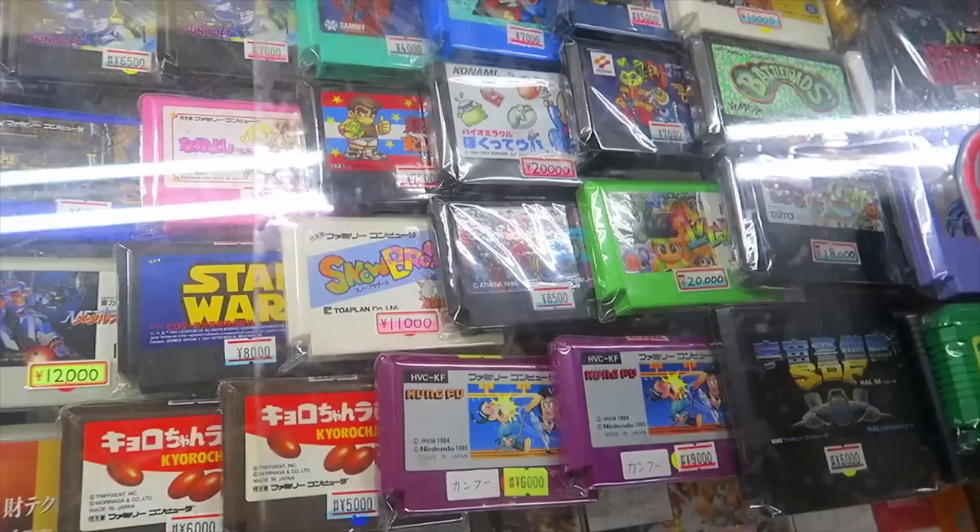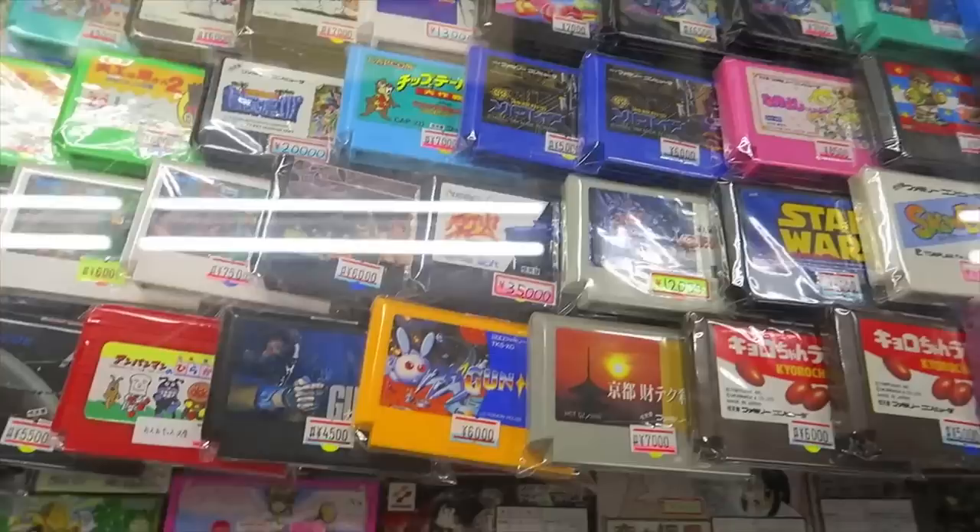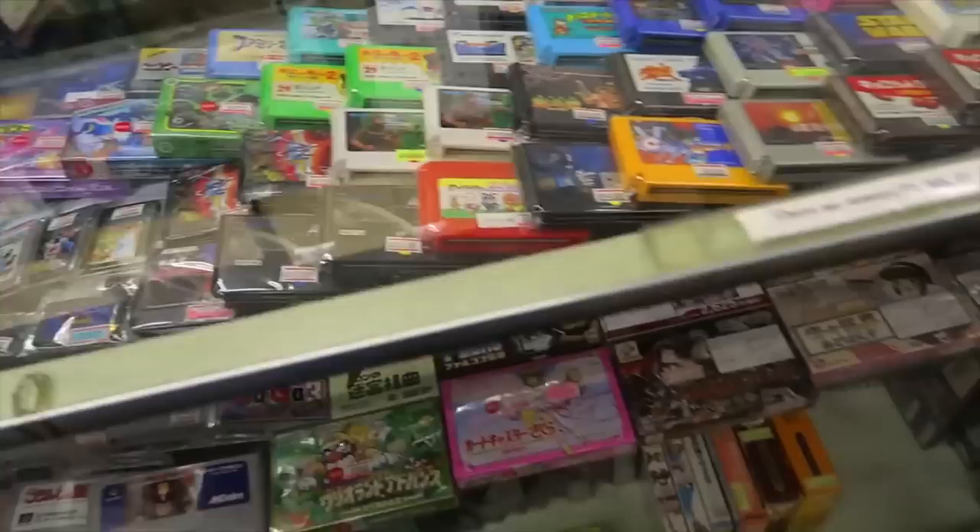Right next to that — cha-ching! We got the glass case with some of the more expensive stuff in it. There's some Battletoads, Bucky O'Hare, Lickle, Gunnack, Chippendale 2, Gunn Deck — all kinds of good Famicom stuff in there. We even got some Mega Drive and some DS stuff.